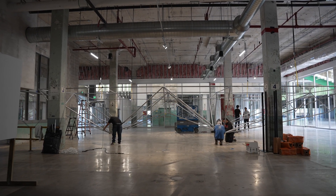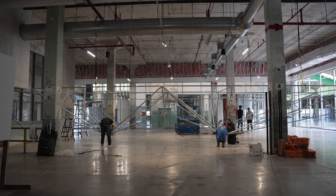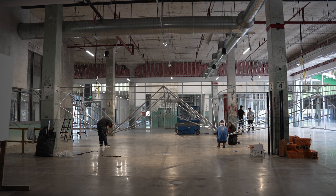Somehow this project is also trying to materialize that — a dialogue between traditional techniques and innovation.